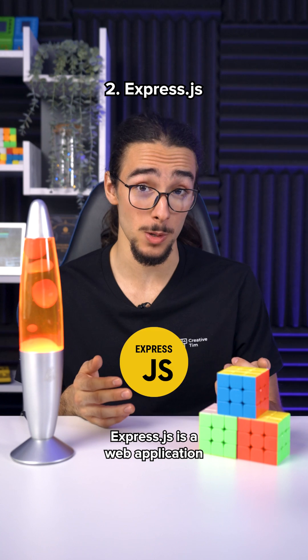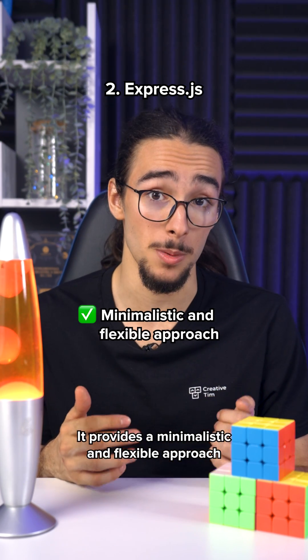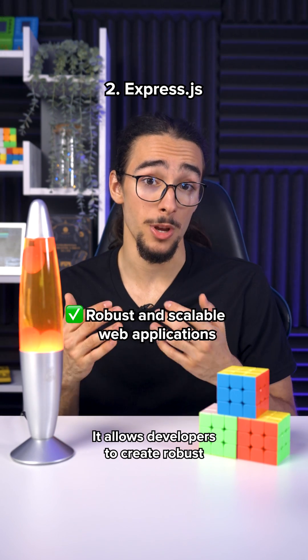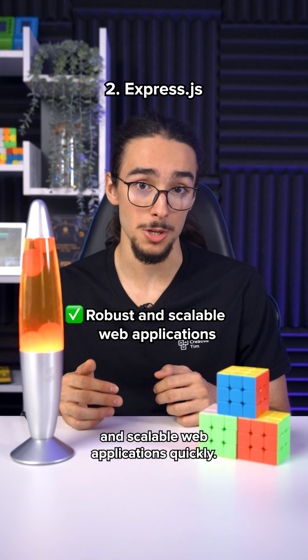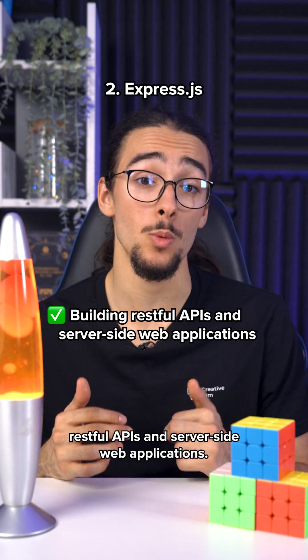Express.js is a web application framework for Node.js. It provides a minimalistic and flexible approach to building web applications and APIs. It allows developers to create robust and scalable web applications quickly, and it's widely used for building RESTful APIs and server-side web applications.